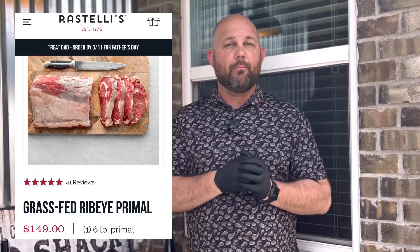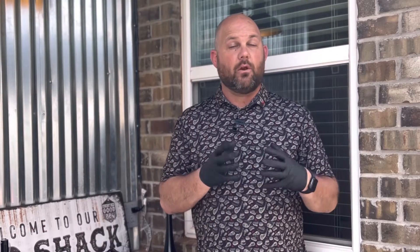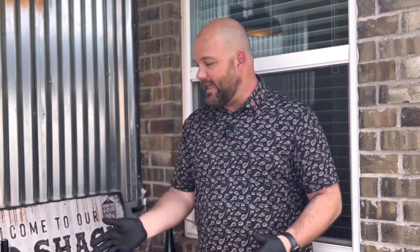So think about six pounds — you get this Ristelli's online for $150, and it might go on sale or you might get it cheaper depending on the season. There are other websites you could check out and research primal ribeyes versus individual steaks. The website says we can get between eight to twelve slices depending on thickness.